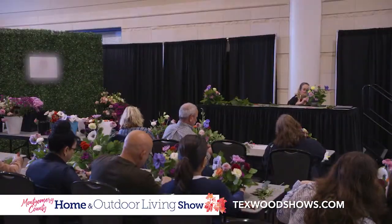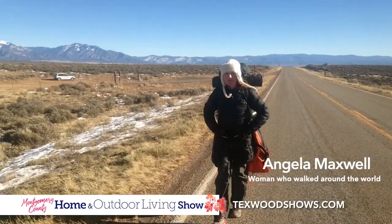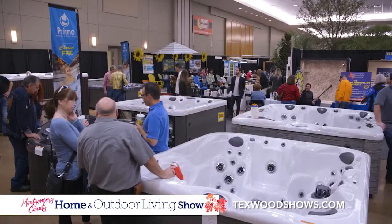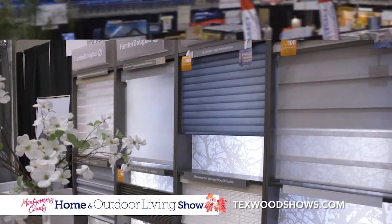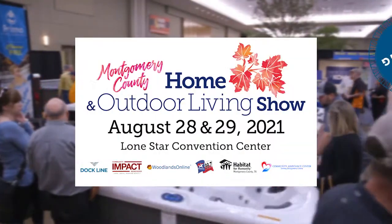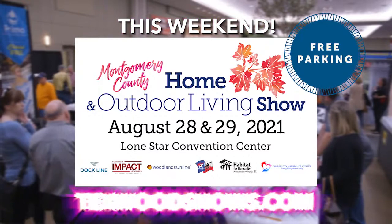Make your own and take it home. Meet the woman who walked around the world — she'll share stories of her adventure. See landscapes, custom furniture artisans, terrific deals on spas, and home improvement pros for almost anything you need for your home. It's all at the Montgomery County Home and Outdoor Living Show this weekend at the Lone Star Convention Center.